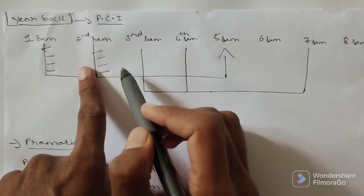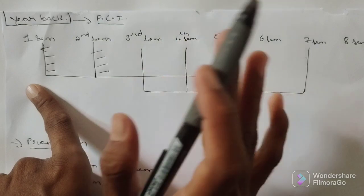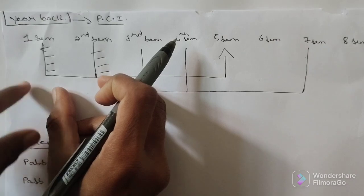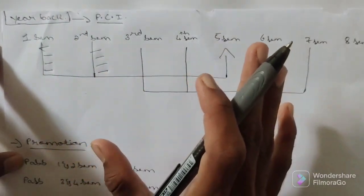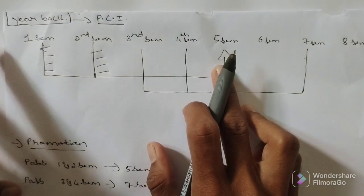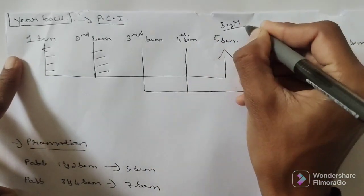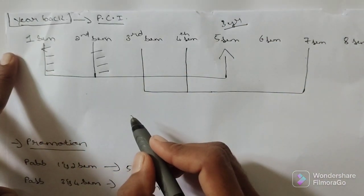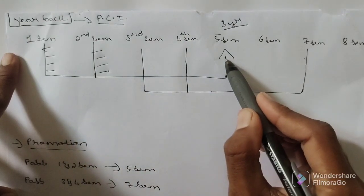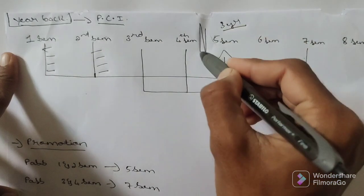If you fail in second semester, yes, you can enter into the fourth semester — no problem. If you fail in first semester, you can enter into the fourth semester as well. By keeping that backlog you can enter into the fourth semester. The problem is to enter the fifth semester. To enter the fifth semester — meaning your third year — you have to clear your first and second semester. If you are not clearing your first and second semester examination, then you cannot enter into the fifth semester. This is one barrier.